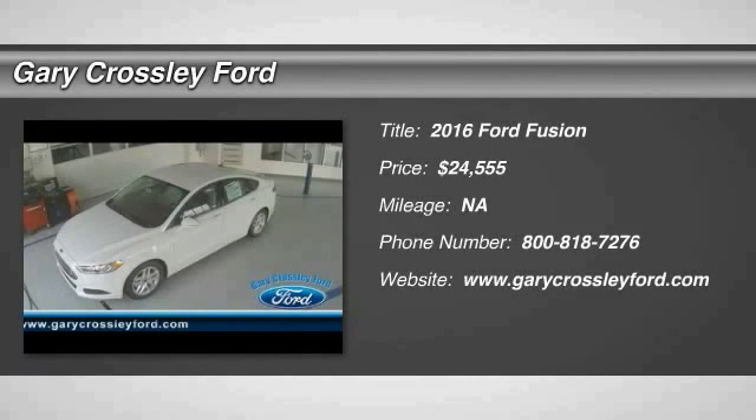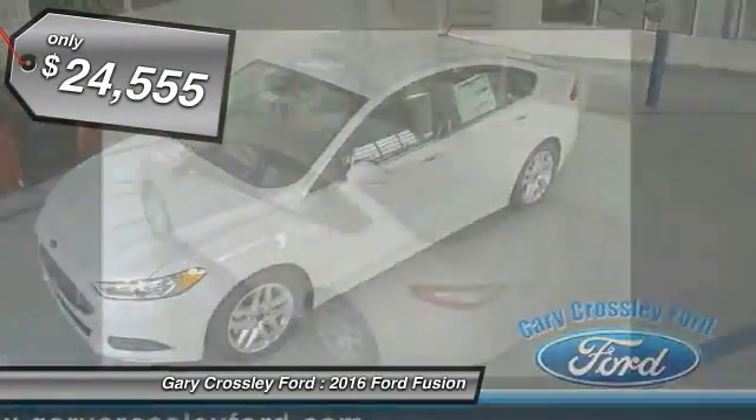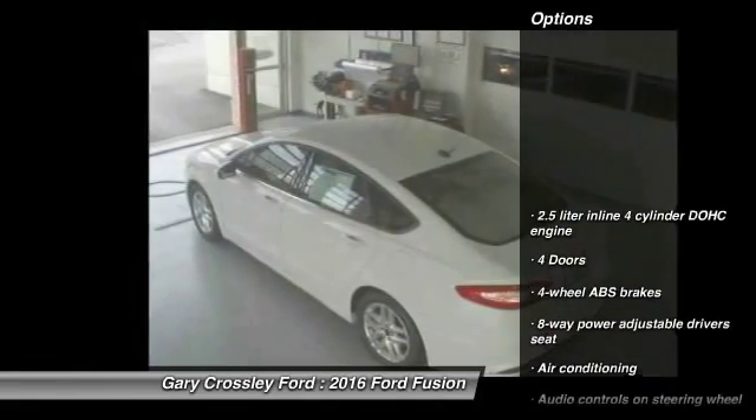2016 Fusion. You can have both impressive power and great economy in a Fusion, and it is priced below $25,000. Here are some of this vehicle's great options.